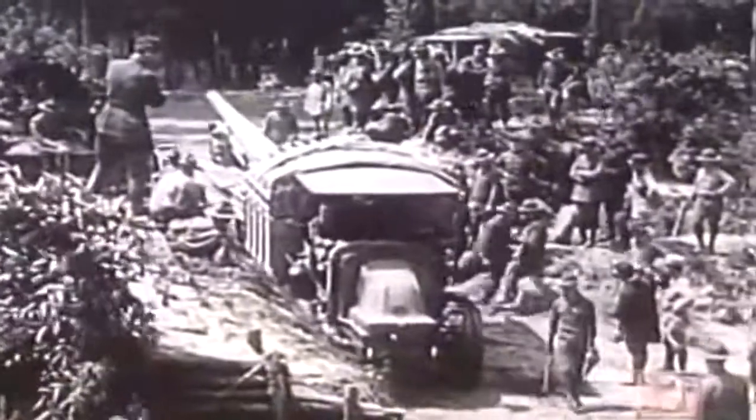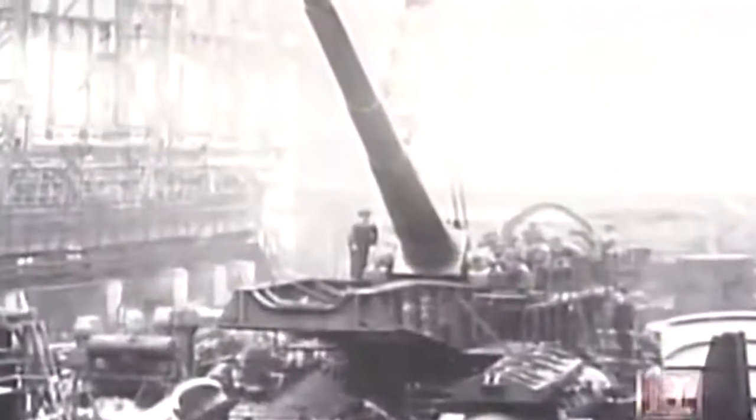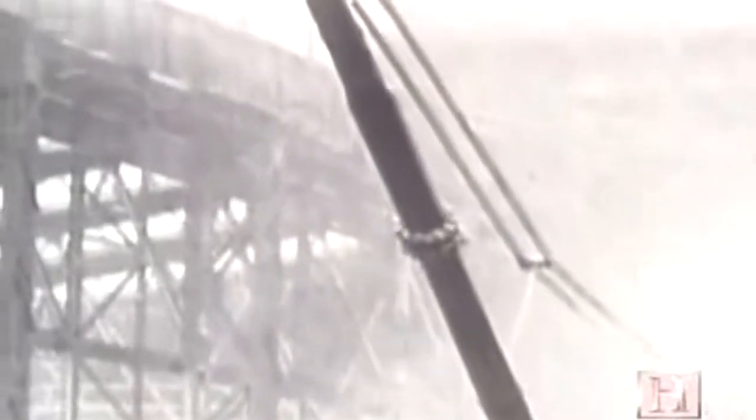A single large shell could now do the work of dozens of older projectiles. By the First World War, weapons of unprecedented size were being developed. The largest and most infamous was the Paris Gun — this German weapon fired huge 228-pound shells into downtown Paris from well behind German lines.